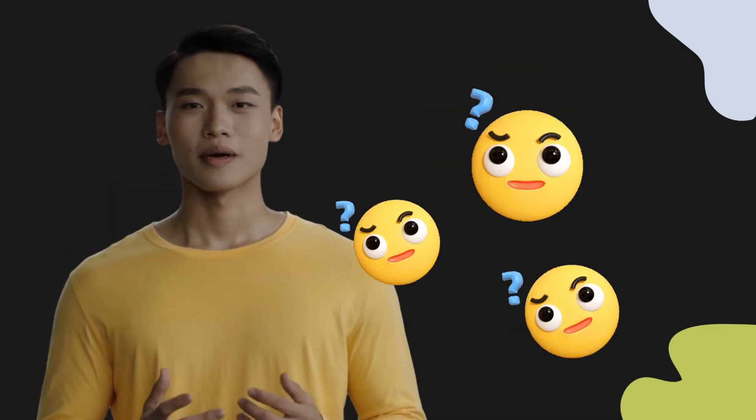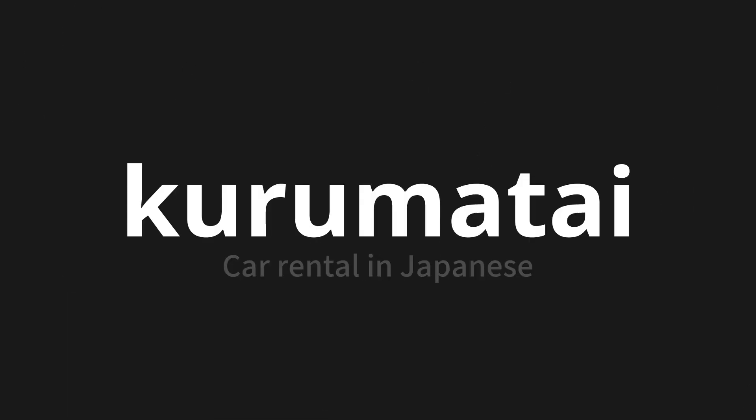Welcome to this pronunciation video. Today, we will be focusing on a new word that you might find challenging or intriguing. So let's dive into today's word: Kurumagashi, which means car rental in Japanese.